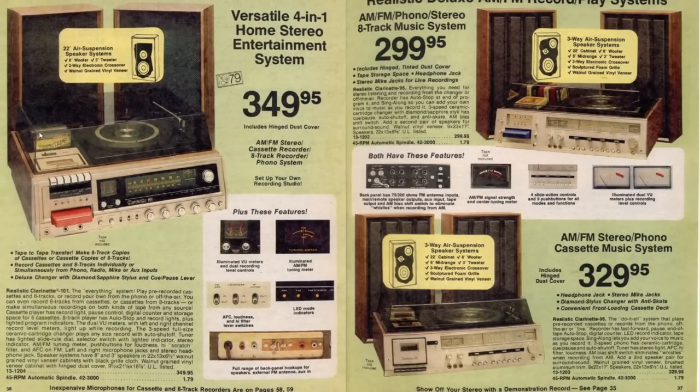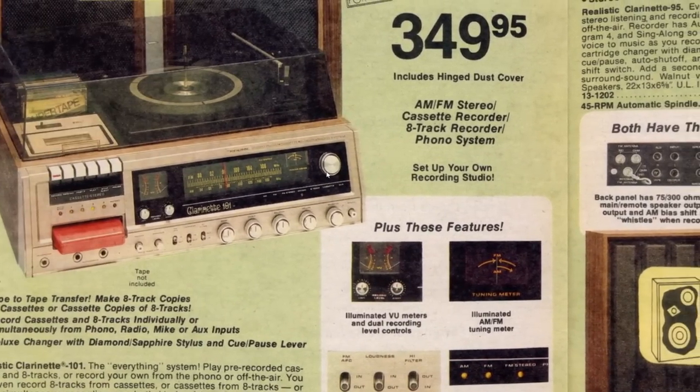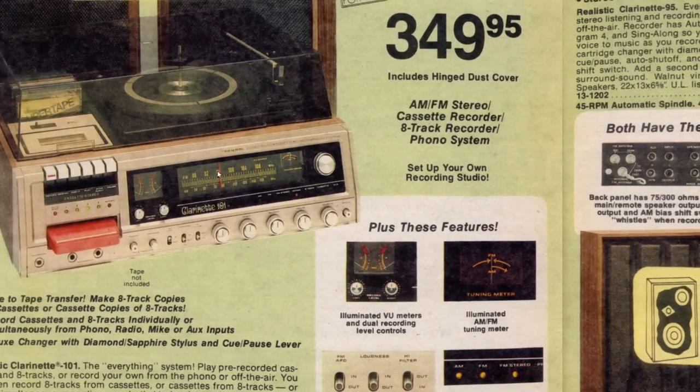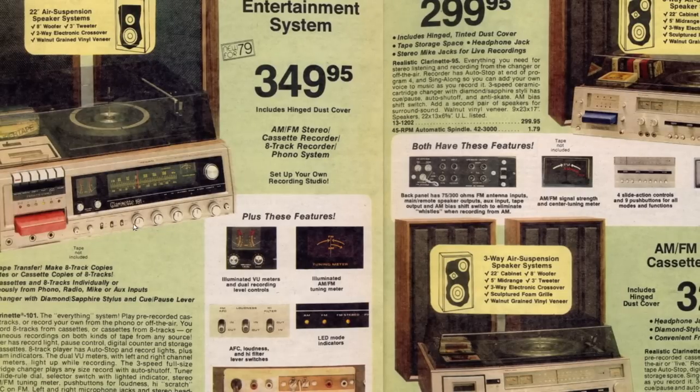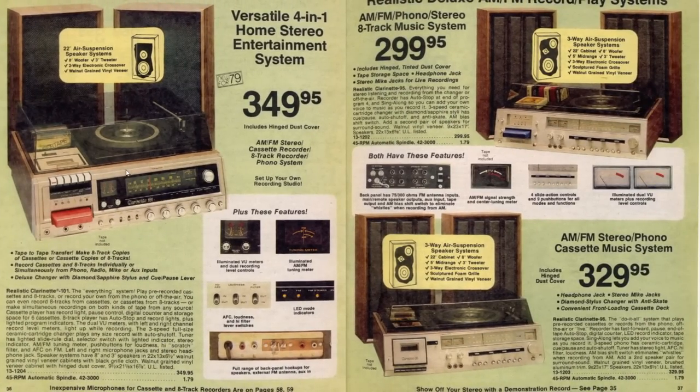Now these are the all-in-one systems, and these are what a lot of us had back in high school. I never had one quite this fancy - this one had a record player, AM/FM receiver, 8-track player, and it records too. And a cassette - this one has a top-loading cassette recorder, all built into one. These aren't what you would call hi-fi, they're not high fidelity - they were just okay. But there's a world of difference in the way these sound compared to the separate components we've already looked at.